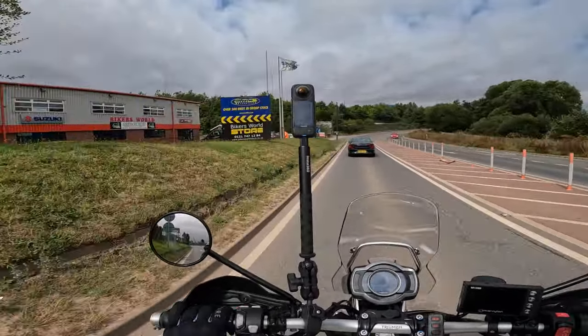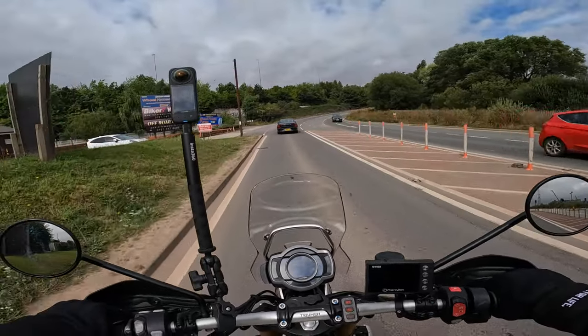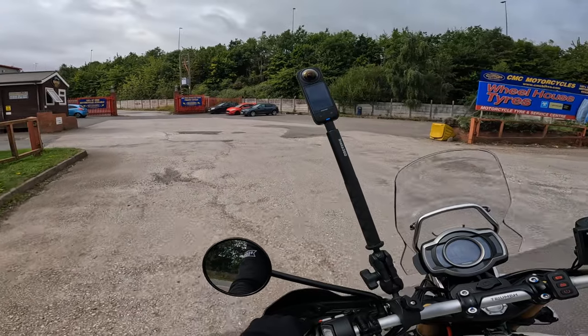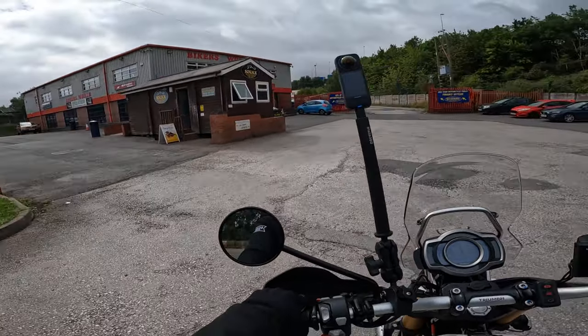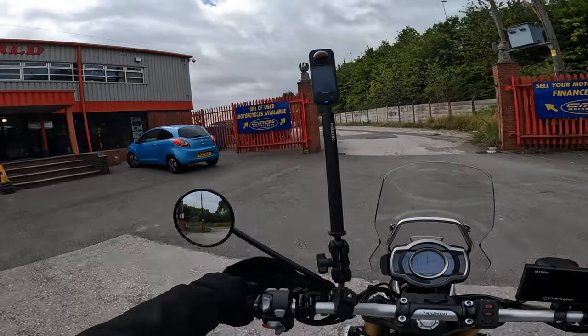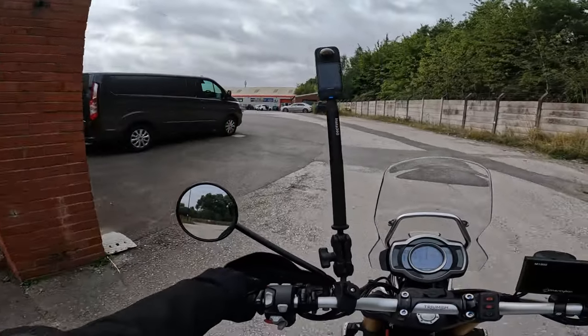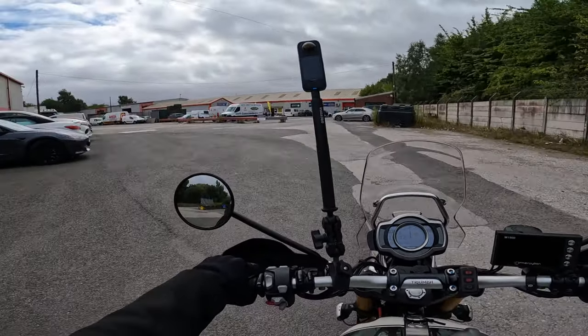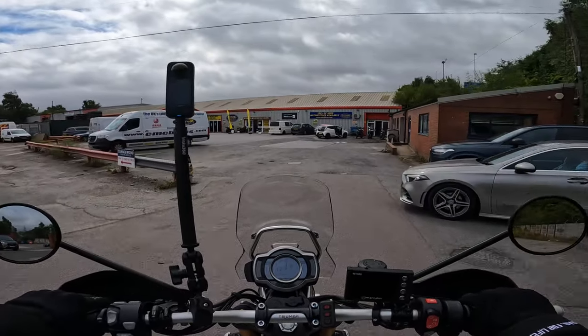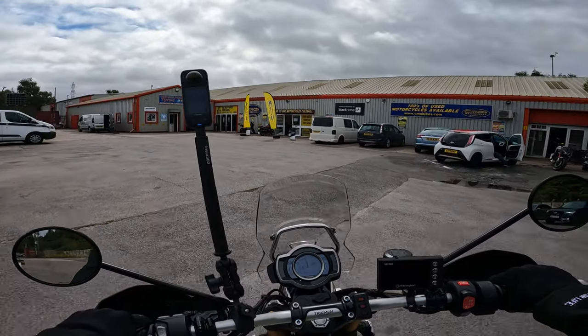Biker's World — another great place for bikers to come get their motorcycle paraphernalia and kit. The owner is a lovely guy, the manager too. Here we go — new tire day has arrived!